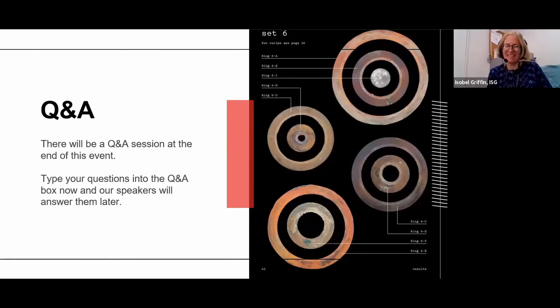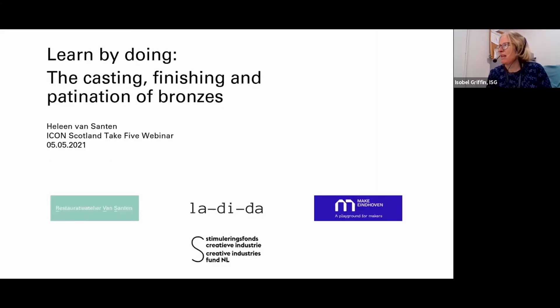Brilliant, thanks Holly — that was really interesting, lovely pictures. I'm now going to introduce our next speaker, Helene van Santen. She's a freelance conservator and her presentation is entitled Learn by Doing: the Casting, Finishing and Patinating of Bronzes. So over to you, Helene.